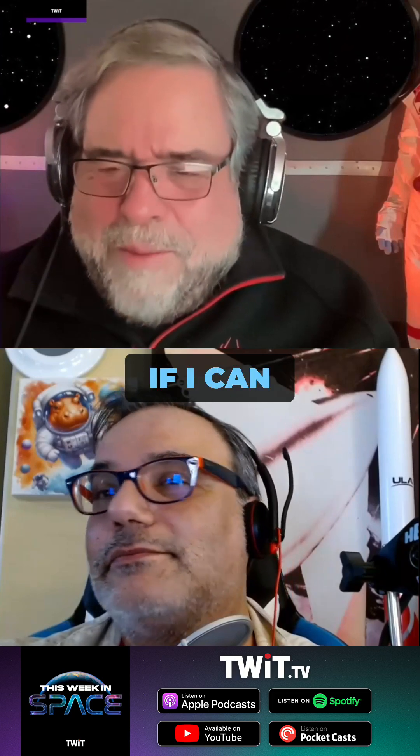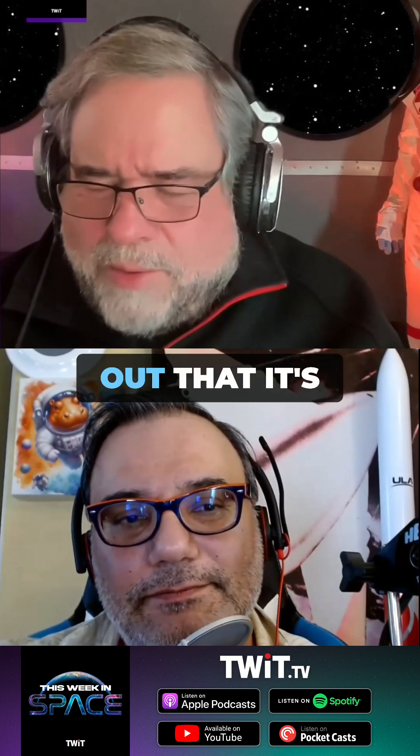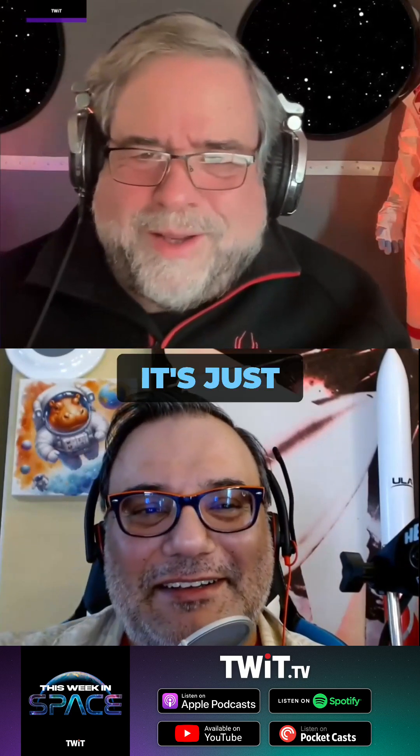And let me just say one more thing — the Mobile Launch Structure was 325 million dollars, and now it's extended out to 2.2 billion. This is the carrier for SLS's Exploration Upper Stage. It's just unfathomable.